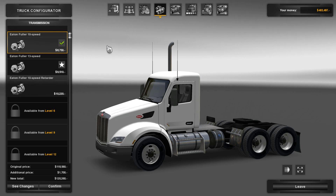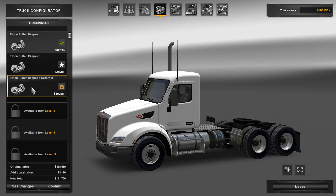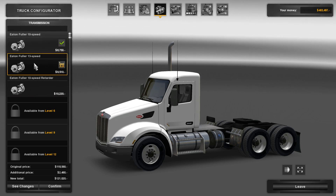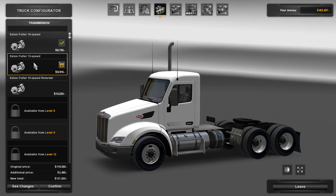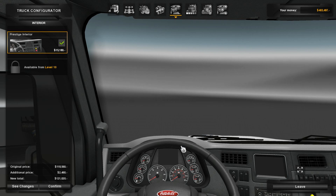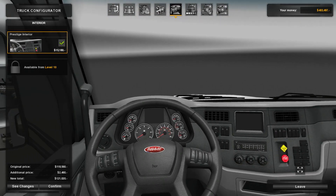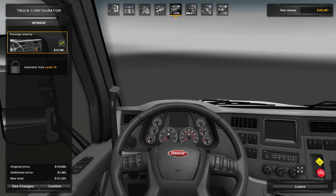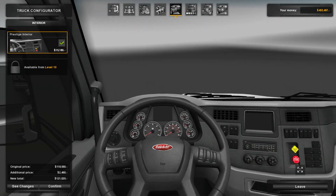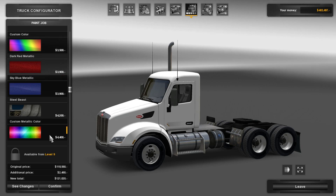So we're going to have the bottom motor. Fuller 10 speed, 13 speed. I don't need an engine retarder — I don't really like the retarder actually. I like this cabin. Yeah, that looks nice. Very simple. Modern. So customizations, nothing really.